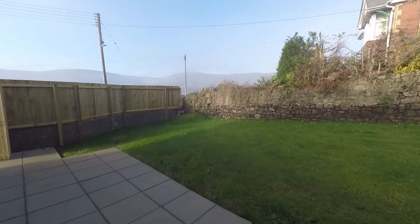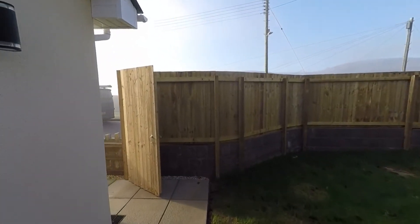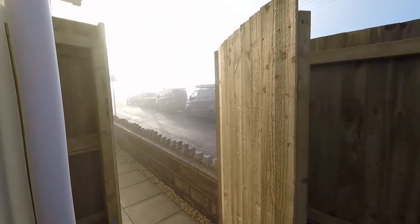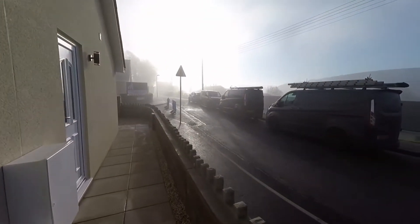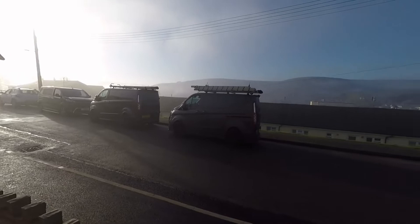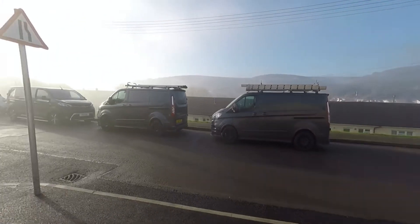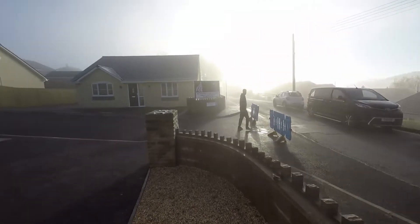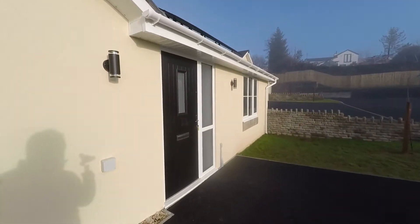We'll take ourselves back to the front of the property and inside to look around the accommodation. It is such a shame that we have the fog with us today because these views really are breathtaking and far-reaching. So back to the front of the property, taking ourselves inside.